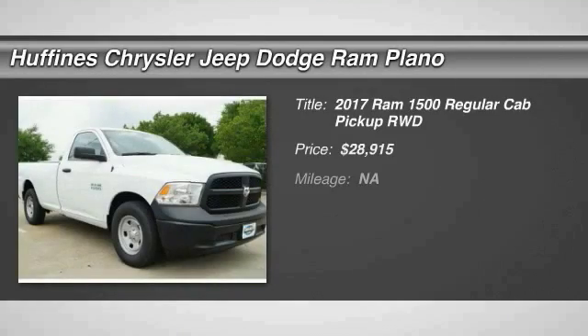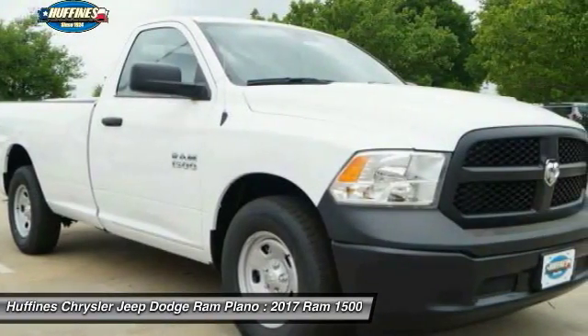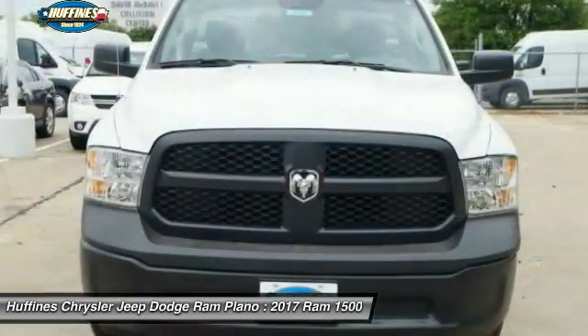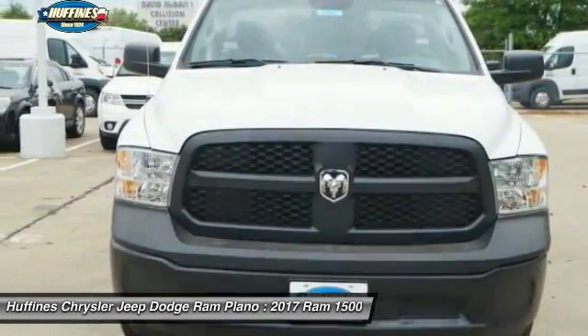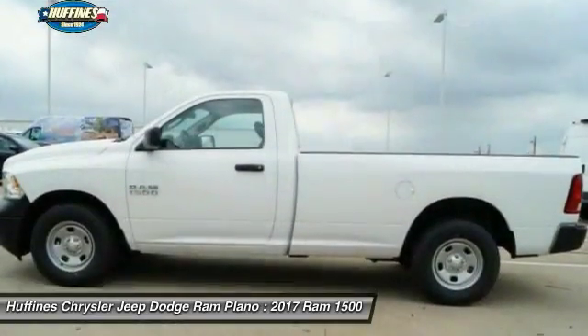We are pleased to show you the 2017 Ram 1500. When the Dodge Ram 1500 went against the Chevrolet Silverado, Ford F-150, and Toyota Tundra — which are all excellent trucks in their own right — the Ram took home the prize.